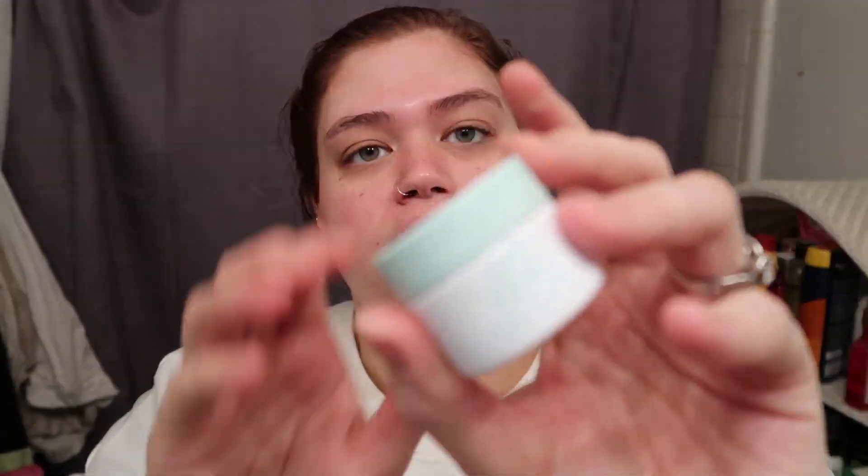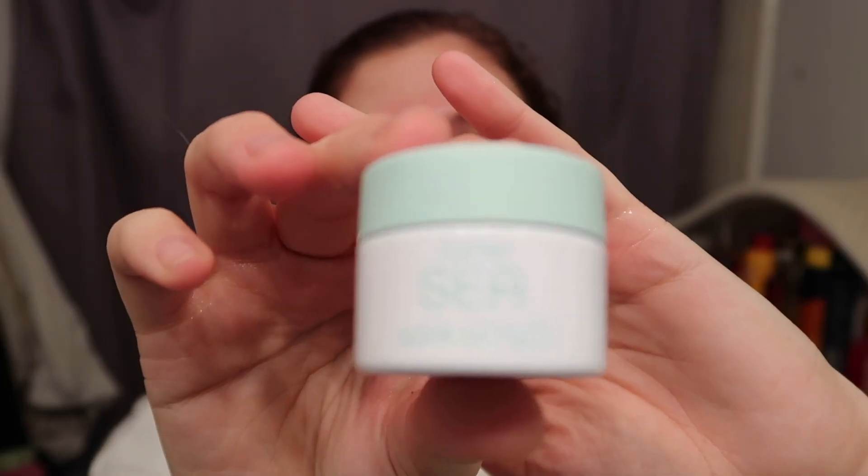I just took a washcloth and got that off. Now I'm going to use some of this Tarte Wink of H2O eye cream — this is my favorite eye cream. It just makes my eyes feel so plump and moisturized after I use it. I probably put a little too much on but I like the way it feels. I put some up here and around my smile lines too.